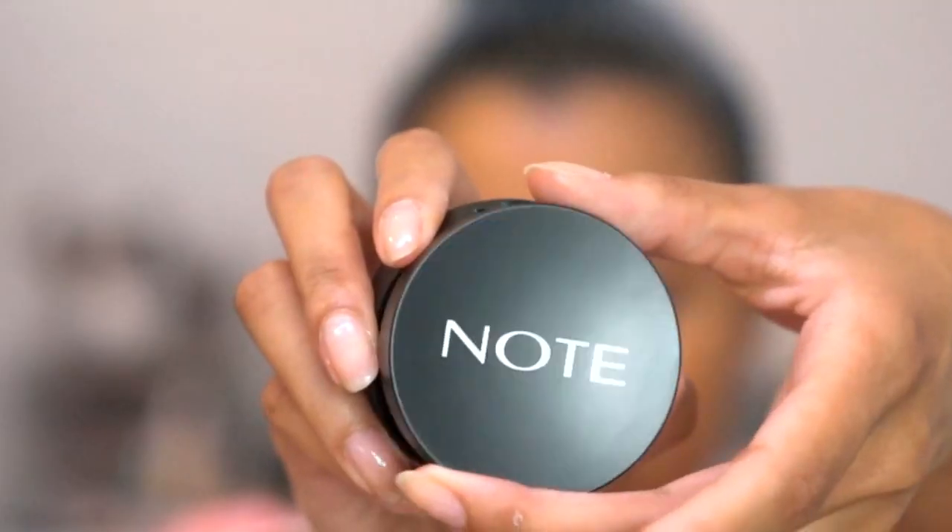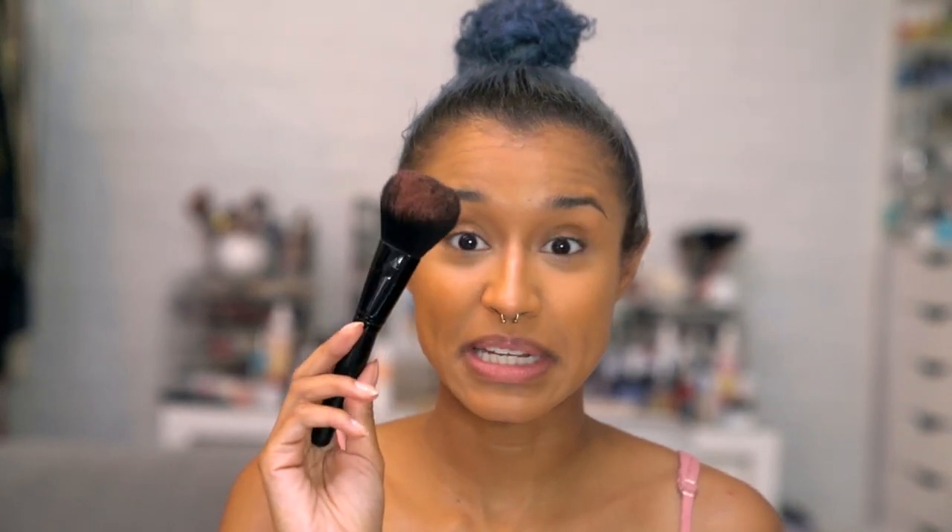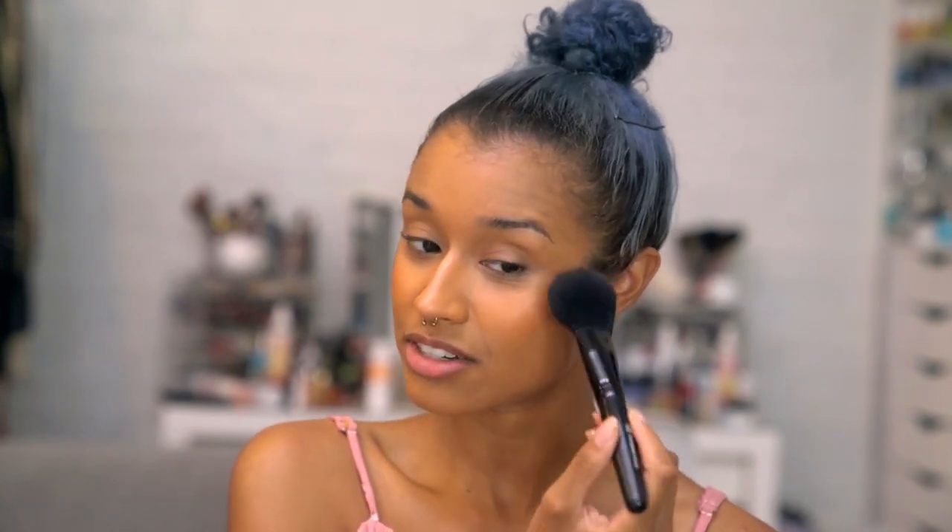This is a product I've had but never used — I hadn't even swatched it until today. It's by the brand Note, and it's their Silk Blush in the shade Desert Rose. It's a really beautiful peachy color — not too orange, the right amount of depth for my skin tone. I'm using the same e.l.f. Complexion brush. I'm starting with a little bit and building it up. It is pretty pigmented — that is some pigmented blush. Cute.